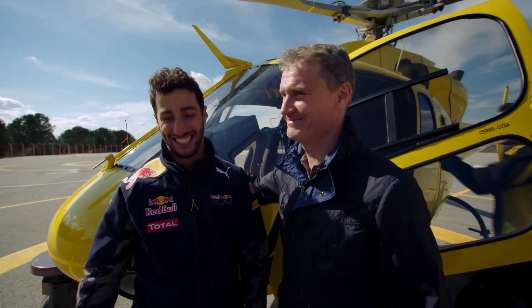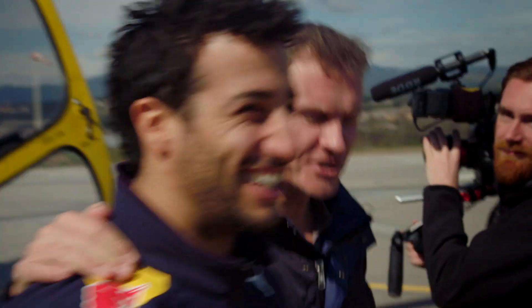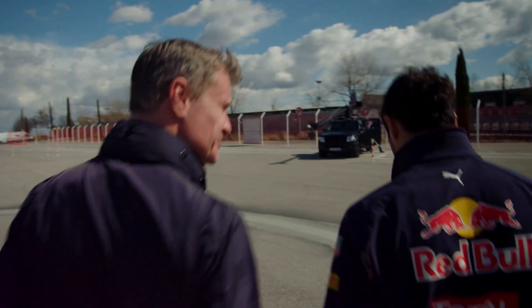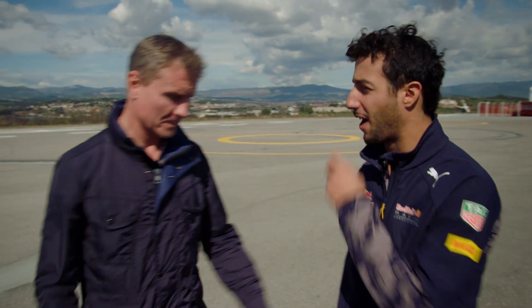Cheers, no worries, Iceman. Wait — what were you again? You were a Goose. That's not Kimi, that's... Goose. Are you sure you want to be Goose? Iceman sounds cooler — you're the smiling assassin, you're in character. I'm Kimi. Okay, cool.